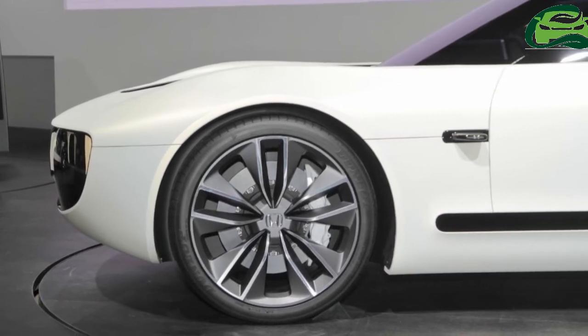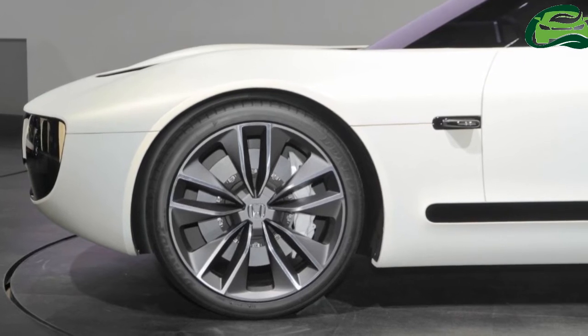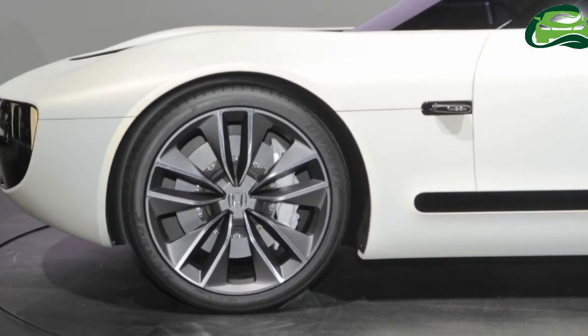Honda has built the Honda Sport EV Concept on the basis of the entirely new, dedicated EV platform that underpins the Honda Urban EV Concept.